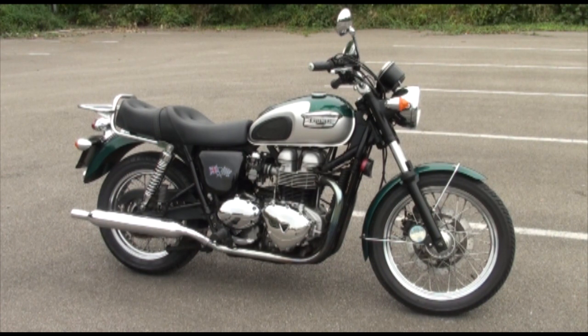Next up we've got this cracking Triumph Bonneville, stock number 56776. This two-tone silver and green steed is indeed an official UK bike, first registered on the 28th of February 2001, making it X registration.